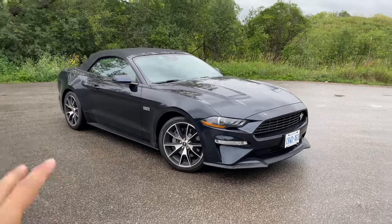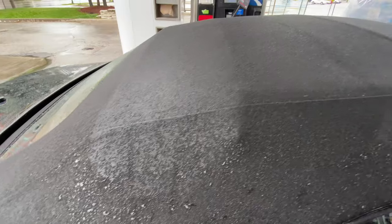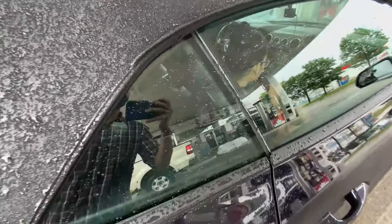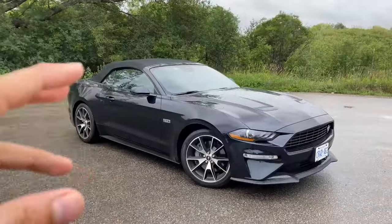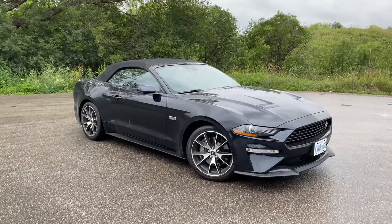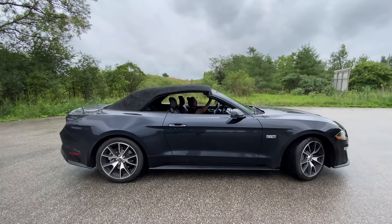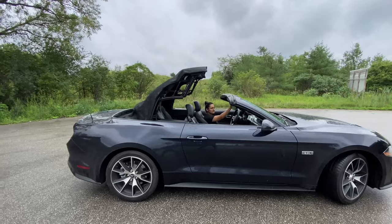I know it's a convertible and if you live in Canada it's perfect weather to have a convertible. Of course on my channel we try different cars, so even if it's raining we will keep this roof open. Let's open the roof now.